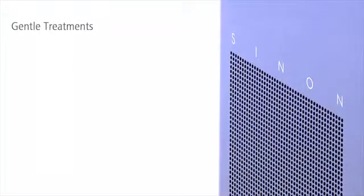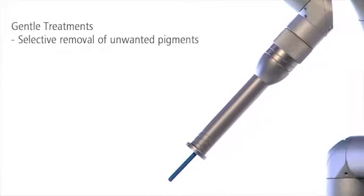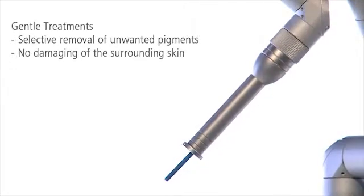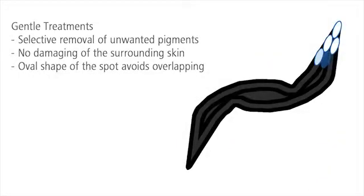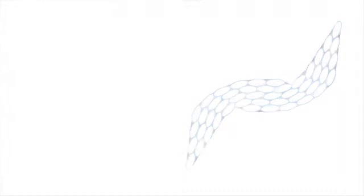Sinon's ultra-short pulses protect the skin. Undesired pigmentation is reliably destroyed without damaging the surrounding skin. The oval shape of the spot avoids unnecessary overlap. This reduces the risk of side effects, such as pigment alterations.